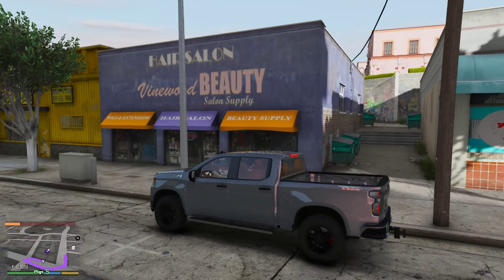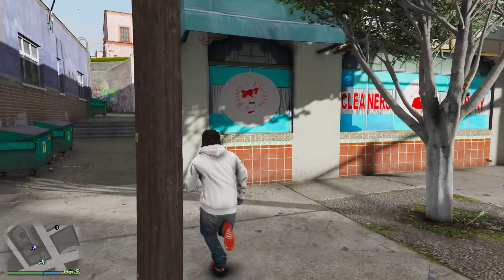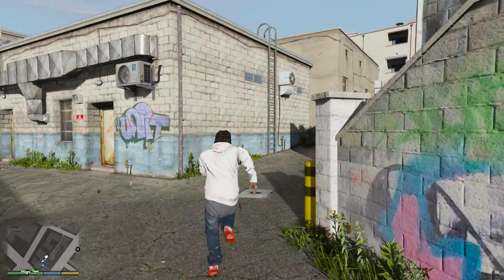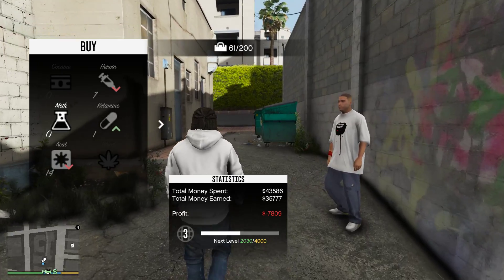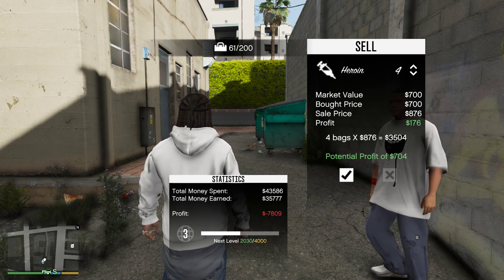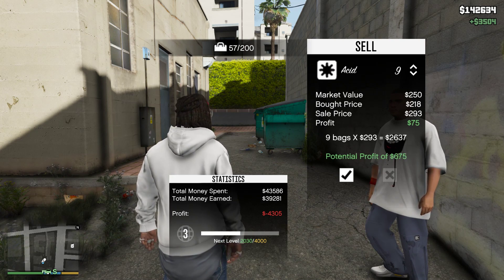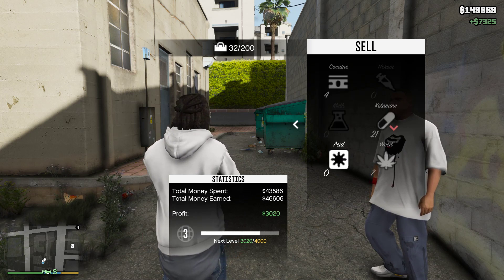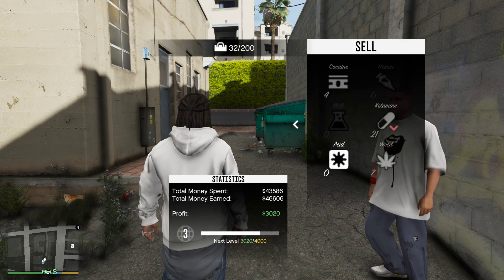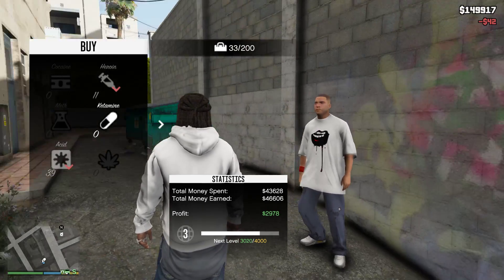We're pulling up on this next plug - oh he in this alley, trapping. We might got some deals here, that's what I'm talking about. We're gonna just have one - 176 dollar profit off each bag. Okay that's good, we're taking it. We three thousand dollars up. He had nothing but the ketamine, we're gonna take that one. Okay we good.